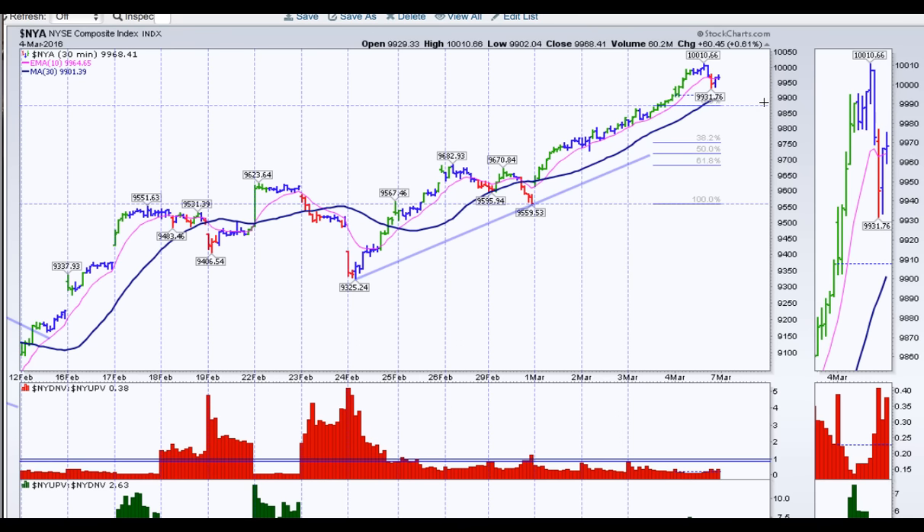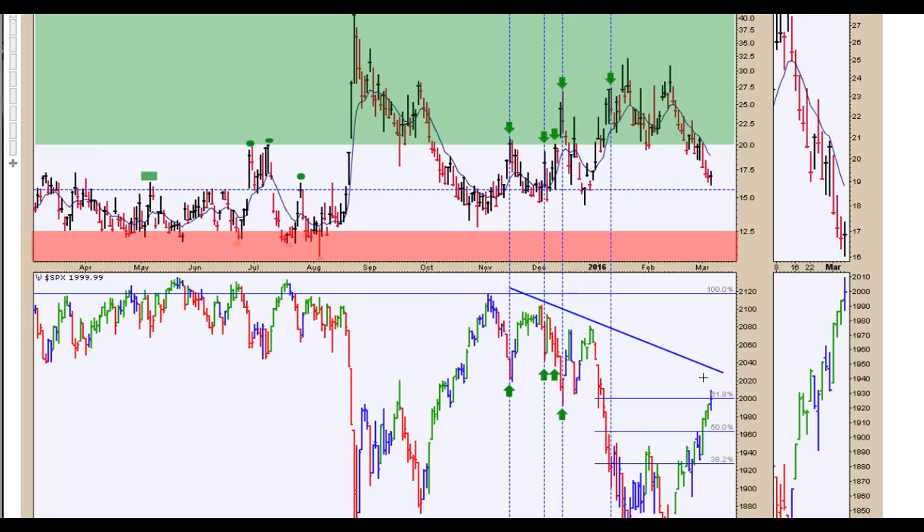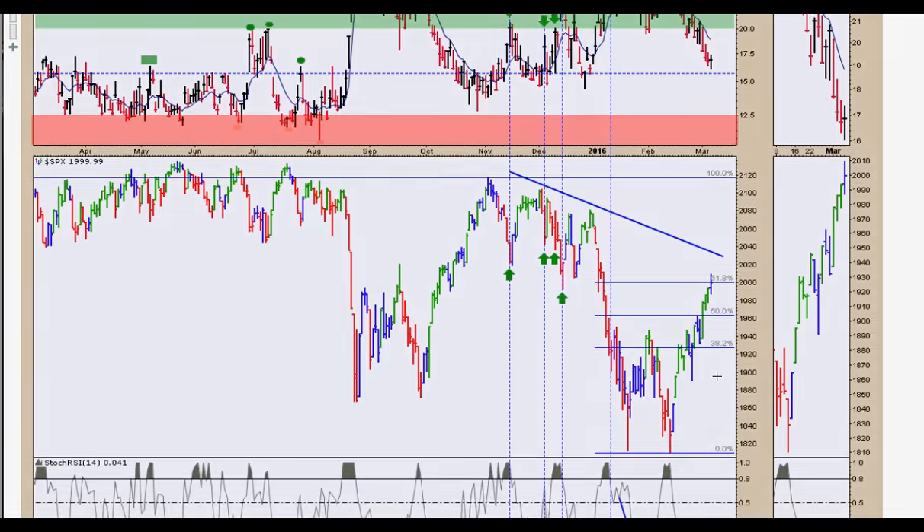The volatility index, VIX, is right around the mid-zone. We could drop further and see further complacency. If this should happen, then we could definitely see the upper trend line and an overshoot on the S&P 500.